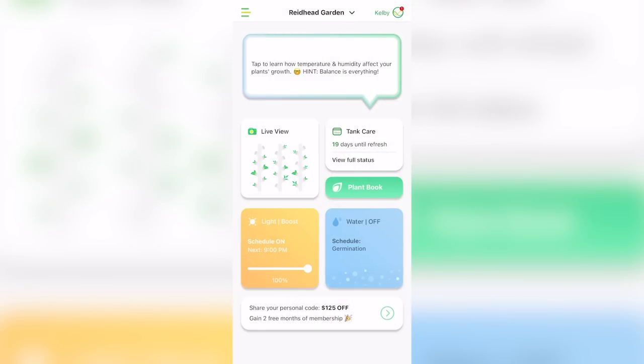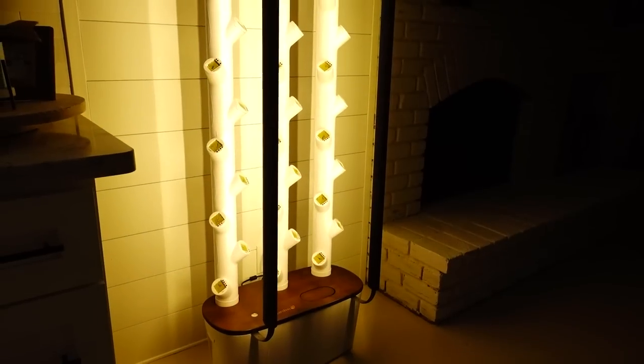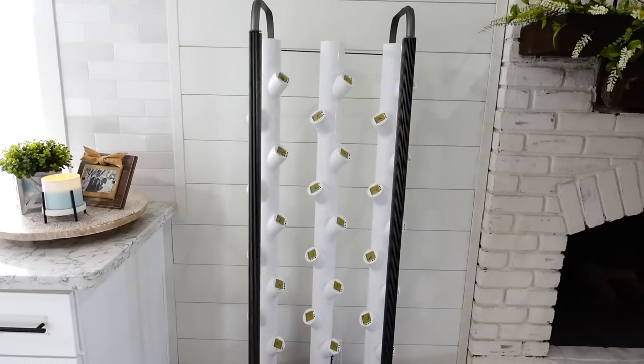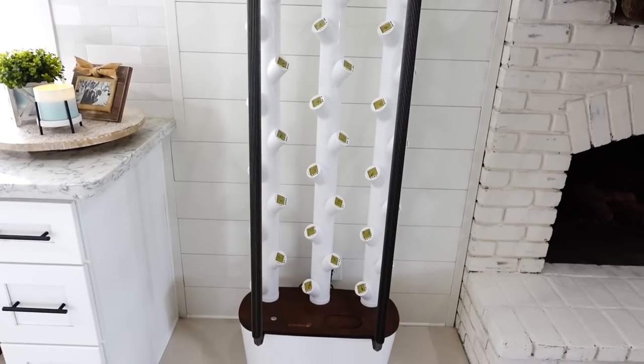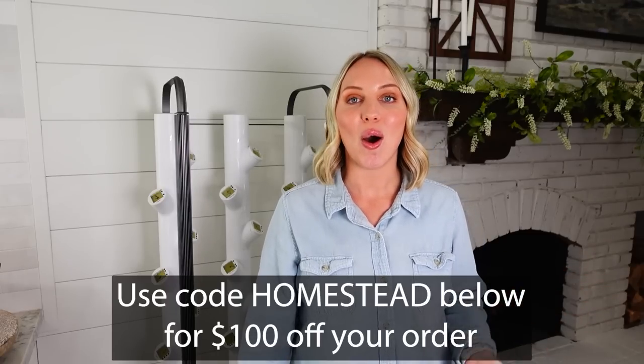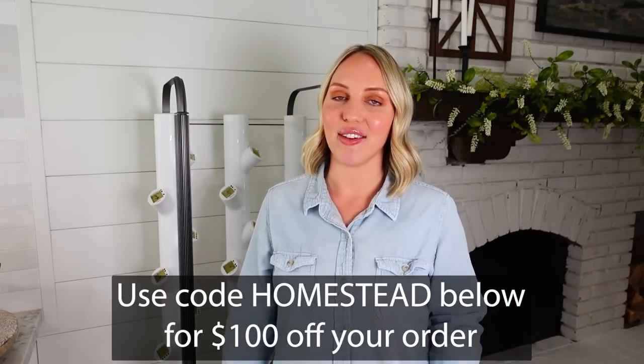Once you set your garden up, all you have to do is pop in the Y cubes and you'll see sprouts within a couple days. The Garden app automates the water and lights for optimal growth, so you can get ready to harvest in four to five weeks. And with modern textures, natural lighting, and a sleek design, Garden is a piece of art for your home. Click the link in the description below and use code HOMESTEAD for a hundred dollars off your order.